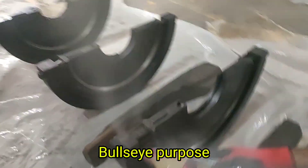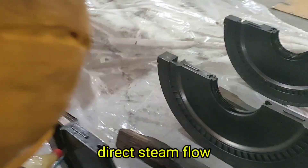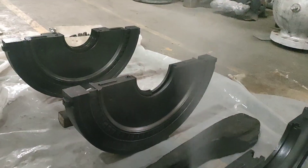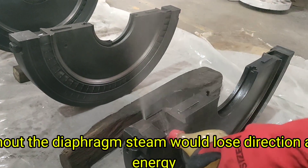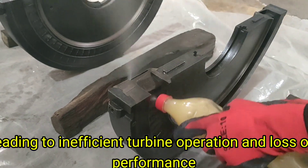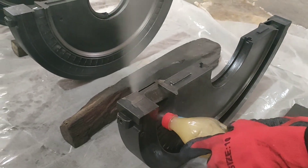The purpose of the diaphragm is to direct steam flow, maintain stage efficiency, and prevent steam leakage. Without the diaphragm, steam would lose direction and energy, leading to inefficient turbine operation and loss of performance.